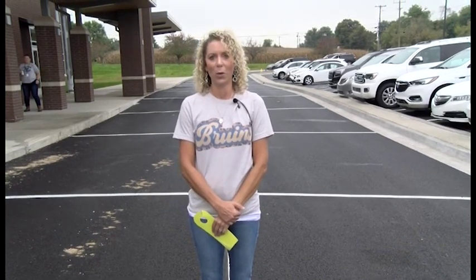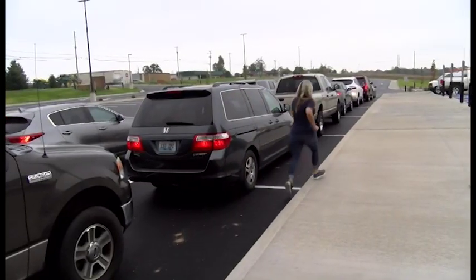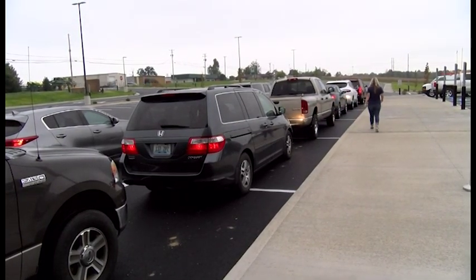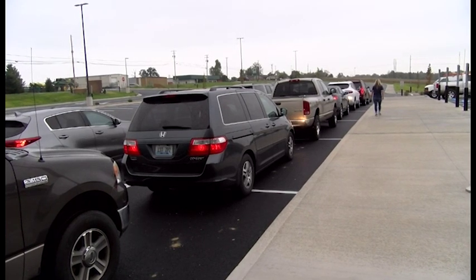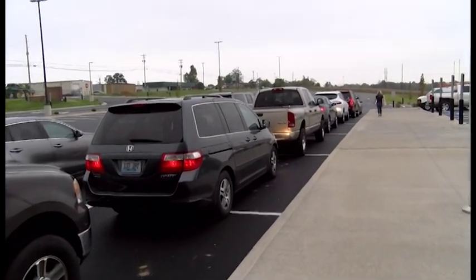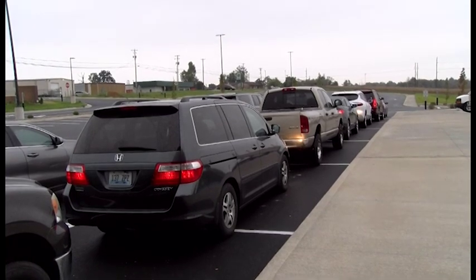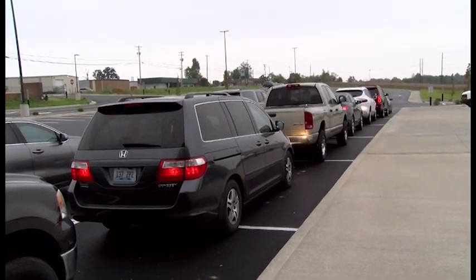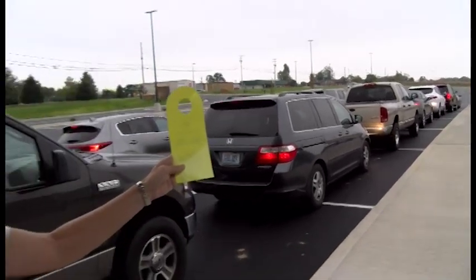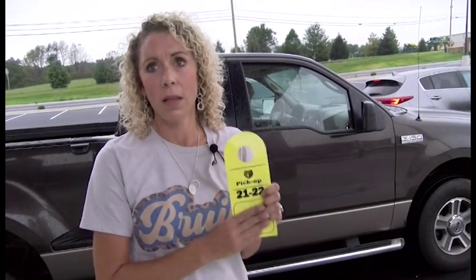Now we're going to show you how we will put students in the car. At 3:15, our staff will head out between the cars and they're going to load the first 16 cars — we will roll all 16 cars at one time. Parents, we will not be putting a kid in the car and letting you go individually. We ask that you please have a yellow tag for pickup. We have sent out a link for that — check our social media pages — and this will make it much faster for us if we have these tags.